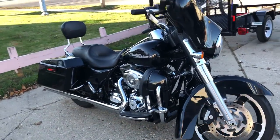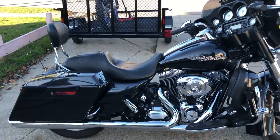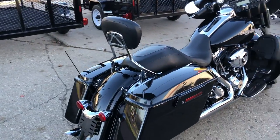We've got a backrest, highway pegs, a dual pipe exhaust, and more. Don't miss this one — that's a 103 cubic inch motor with a six-speed transmission. Give us a call, we'll get it done. Check out the website: approvalpowersports.com.